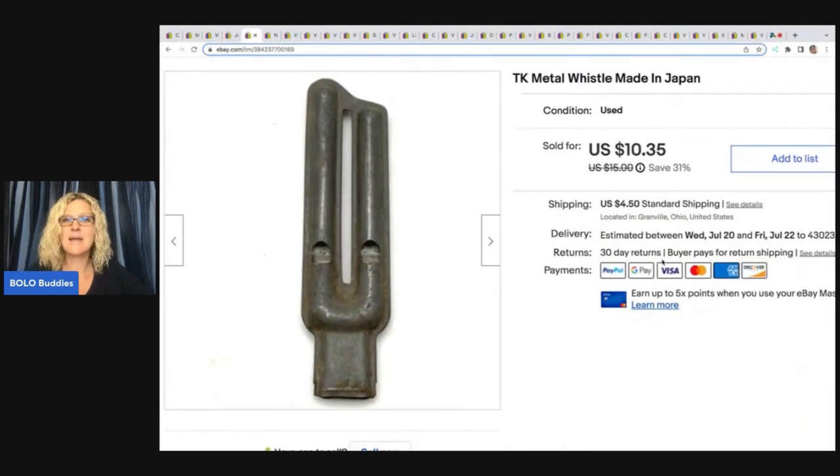The next item I sold is this TK Metal Whistle made in Japan. I got this at a garage sale for 50 cents, and I sold this for $8.50 plus shipping.